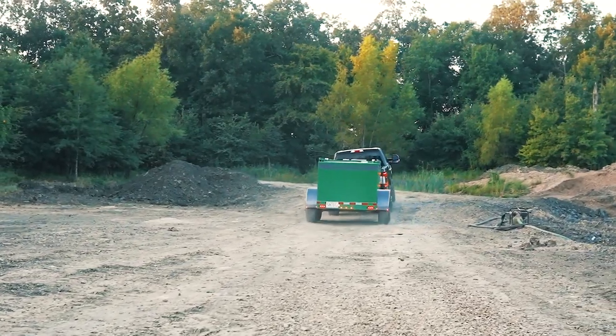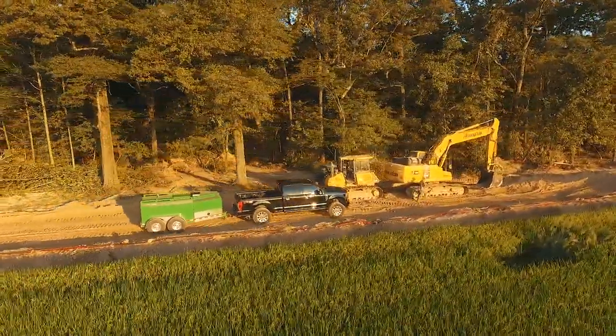Pulling them off-road, a lot of things don't hold up out here, especially with trailers, because you're always dragging them. So far with the Thunder Creek trailers I've had no issues with them.